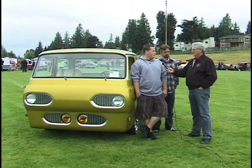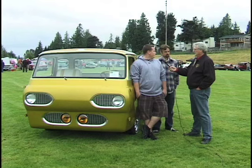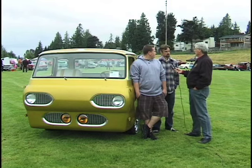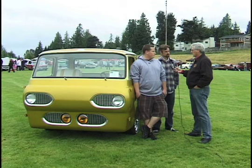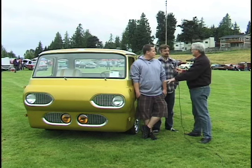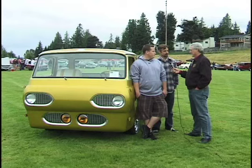I just told him that I wanted to do an Econoline truck, and he found it, I bought it, and just decided to do something completely different than what you normally see — so that's how it started. A lot of guys do the gassers out of them or make race cars out of them. I just wanted to do something different; the truck's so kind of bizarre anyway.